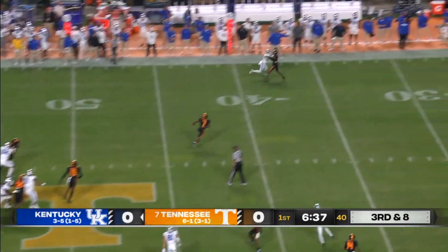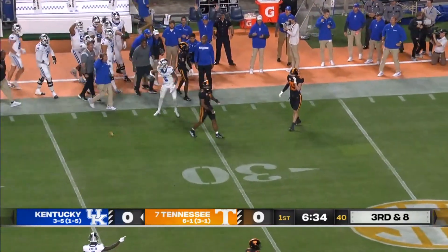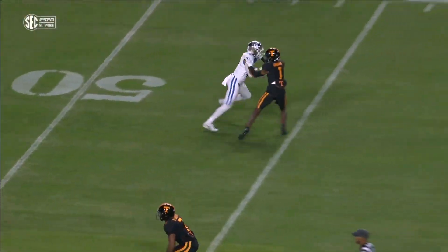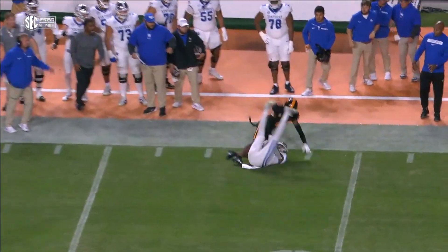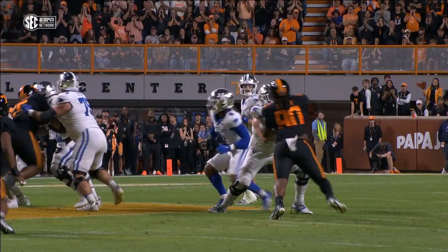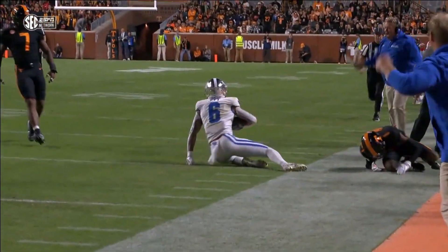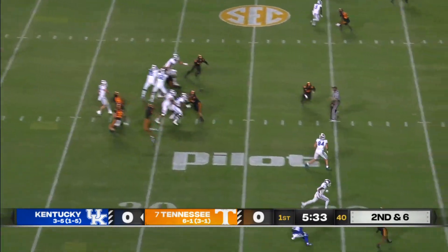Tennessee brings five with man coverage on the perimeter. A lot of hand fighting, and the flag comes flying in on a catch made by Dane Key. These are the plays they need Dane Key to make as frequently as possible — 6'3", 210 pounds. Like I said, a lot of man coverage, and I love that Brock Vandergriff purposely under-threw this one. That means Kentucky's averaging 10 and a half yards per play under pressure.